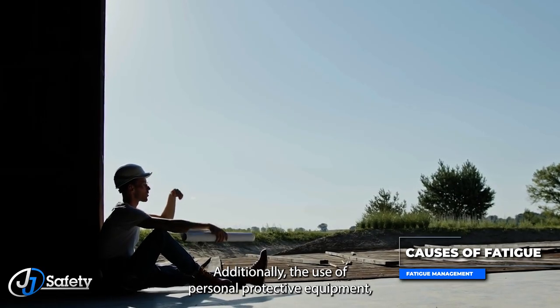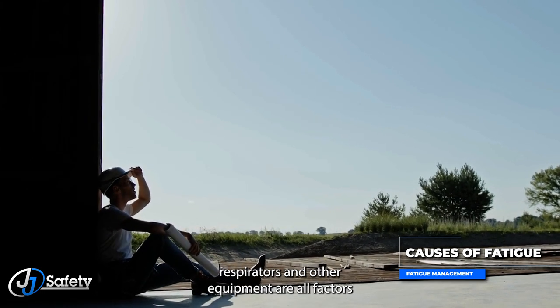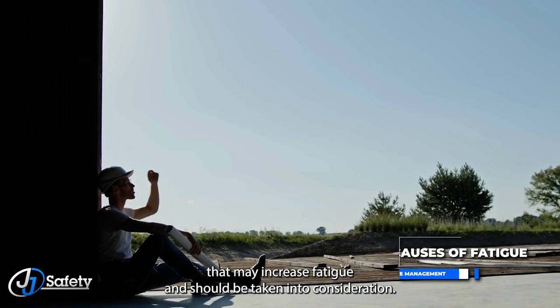Additionally, the use of personal protective equipment, respirators, and other equipment are all factors that may increase fatigue and should be taken into consideration.